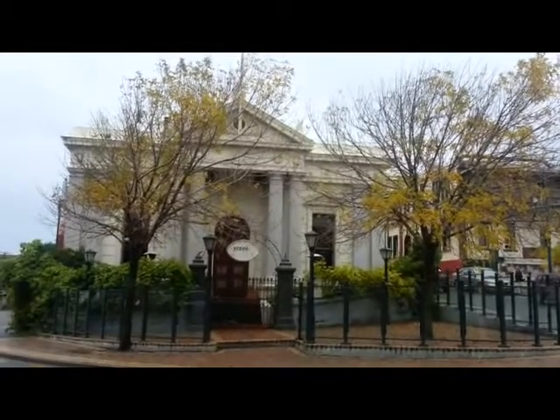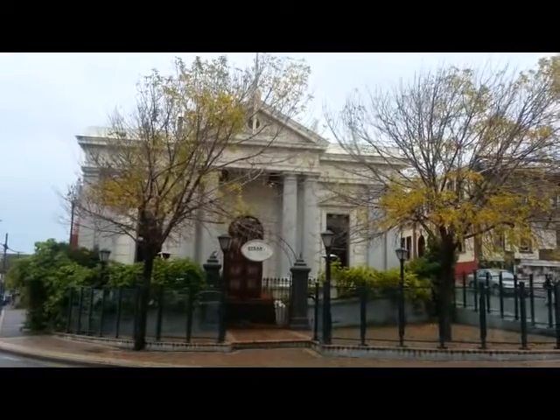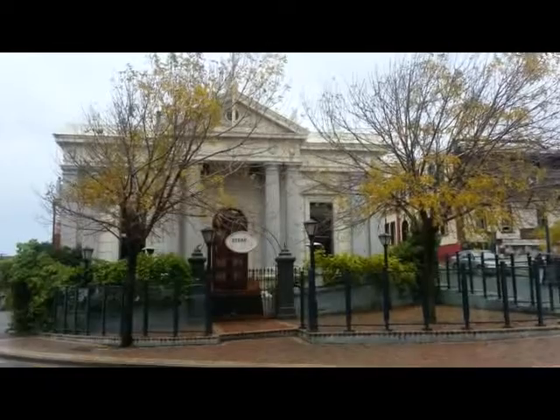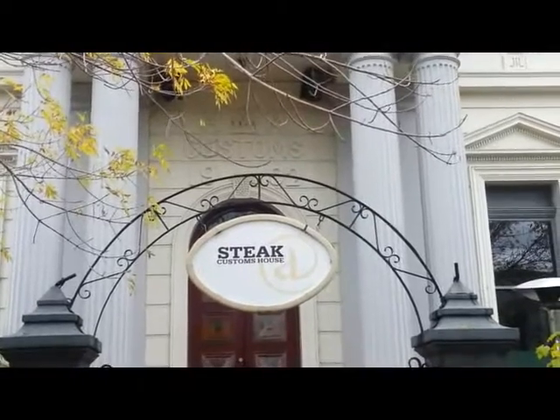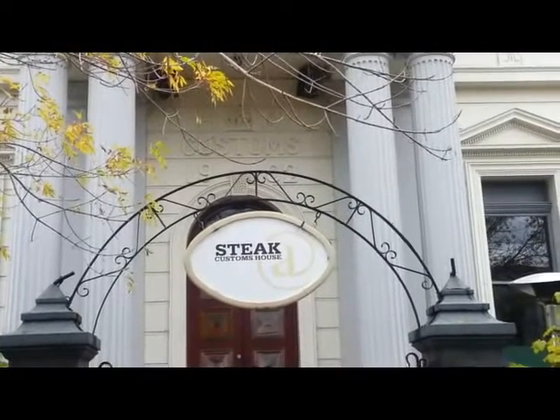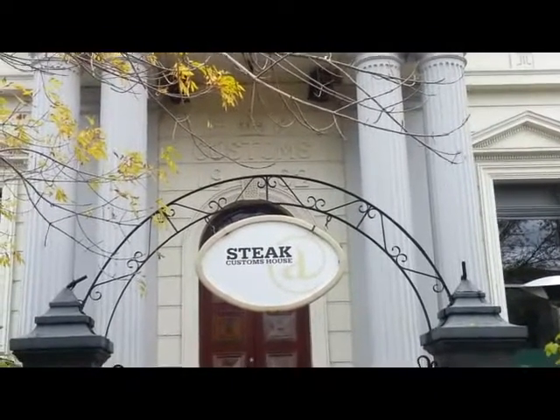This is the old Customs House — it was the old law courts many years ago. The sign reads HM Customs 1902.